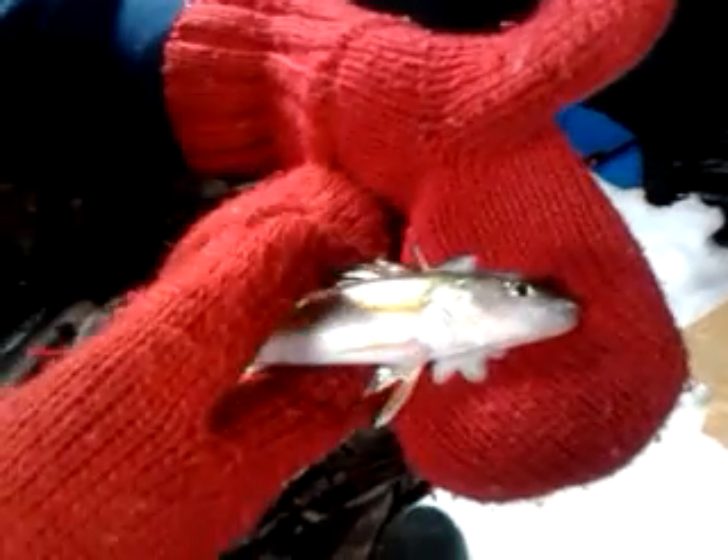It's so pretty. A little tungsten jig. How about I release it for you. And away you go.